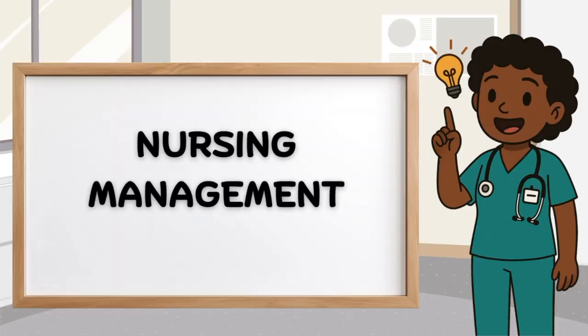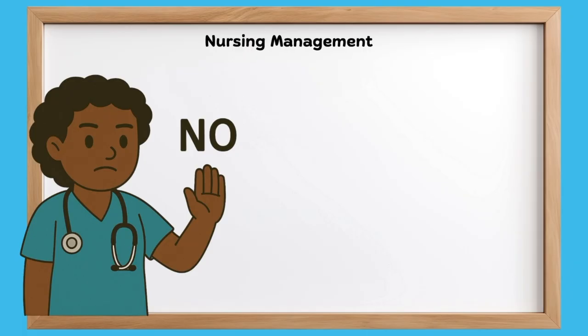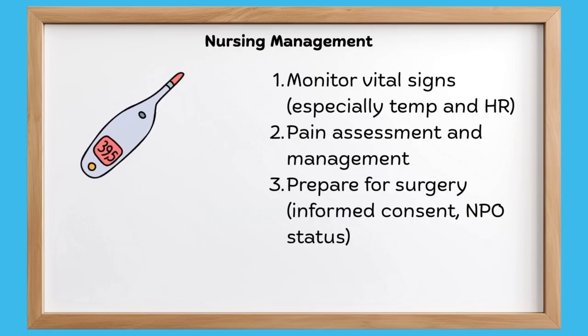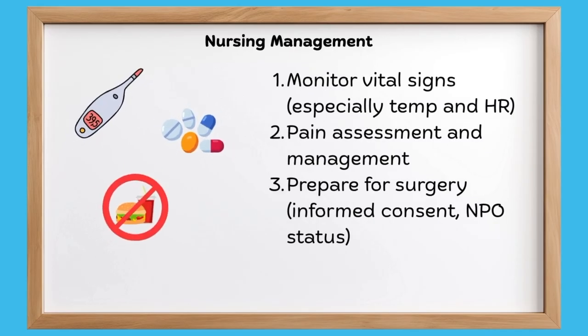Let's focus on our nursing management as well. Here are the big no's you need to remember for your exams. There are certain things that you shouldn't do that can lead to peritonitis. Number one, do not apply pressure to the right lower quadrant. Number two, do not apply heat to the right lower quadrant. Number three, do not give your patient any laxative or enema. This can all increase the risk of rupture of the appendix. Monitor the vital signs, especially the temperature and heart rate. We want to do pain management and assessment for our patient, and prepare our patient for surgery, such as maintaining NPO and getting the informed consent.